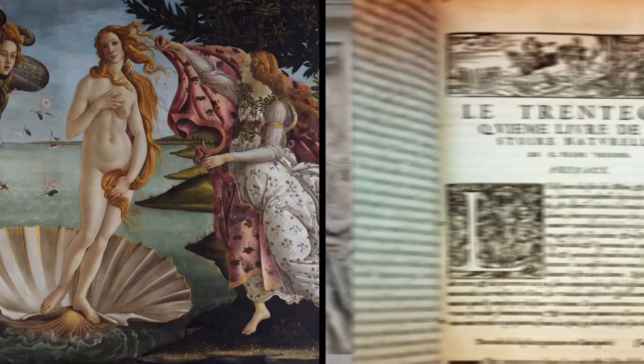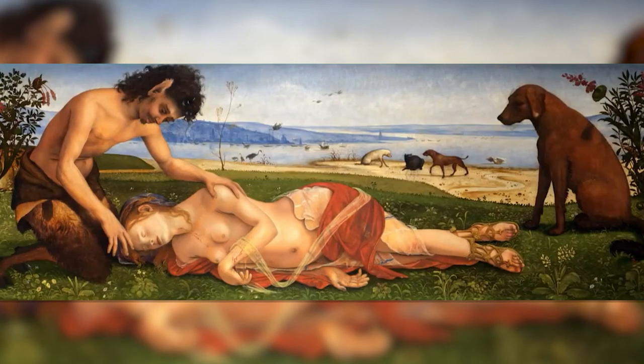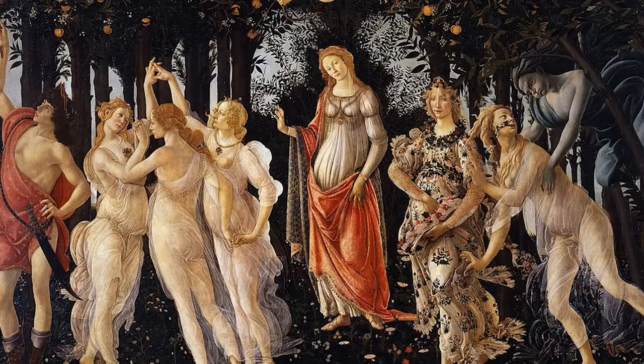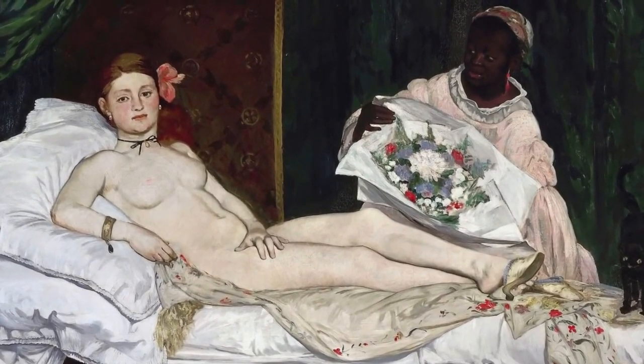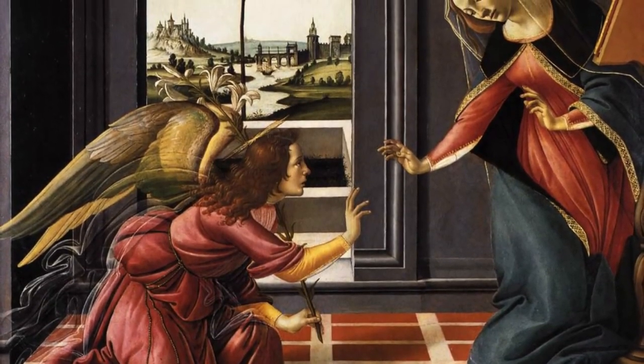It is said that the muse for this and several other paintings was an Italian married noblewoman, Simonetta Cattaneo di Vespucci, Botticelli's unrequited love. If history is correct, one of Botticelli's dying wishes was to be buried at the feet of his Venus, Simonetta. His wish was granted when he died in 1510, so it can be said that he finally met his love, even though it was in his grave.